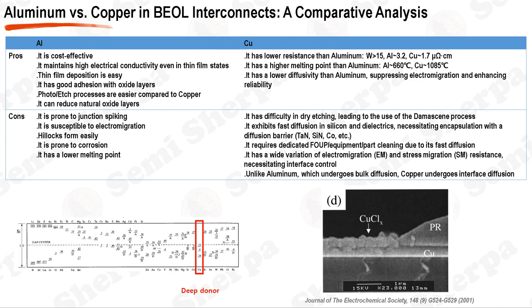In the realm of back-end-of-line interconnects, the choice of material plays a pivotal role in overall performance and reliability. Two commonly used materials are aluminum and copper. Aluminum is a cost-effective option with high electrical conductivity even in thin film states. The ease of film deposition and excellent adhesion to oxide layers further enhance its appeal. Compared to copper, aluminum is easier to handle in photo/etch processes and has the ability to reduce natural oxide layers. However, aluminum is prone to junction spiking and electromigration, and also suffers from hillock formation and corrosion.